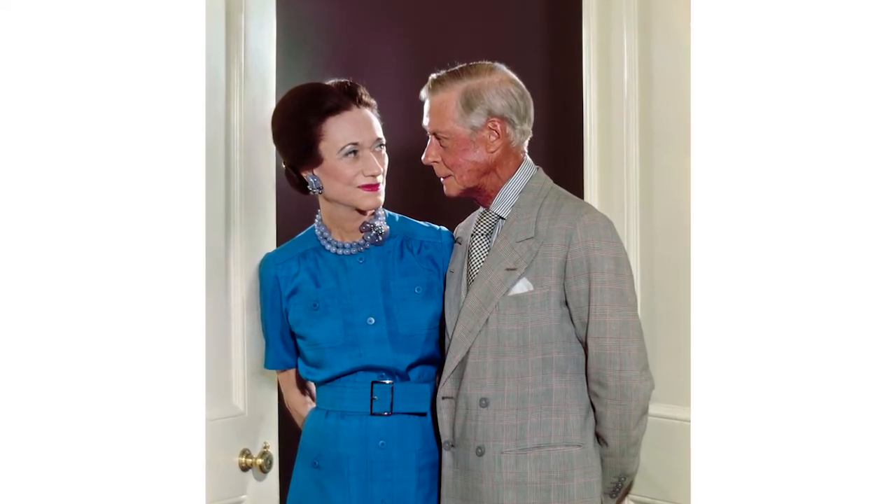It was one of the most important jewels of the century and part of the fabulous collection so famously given to the Duchess by the Duke of Windsor, her husband and the former King Edward VIII.